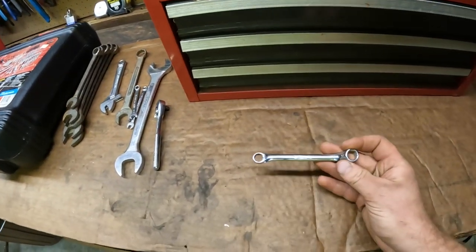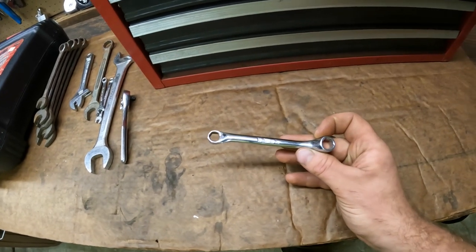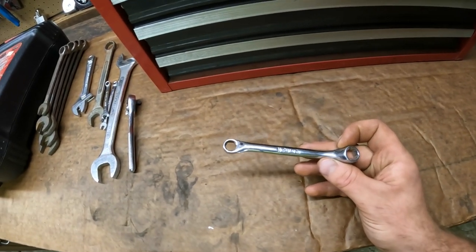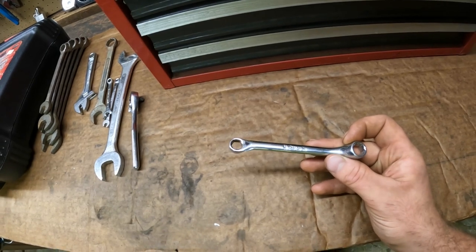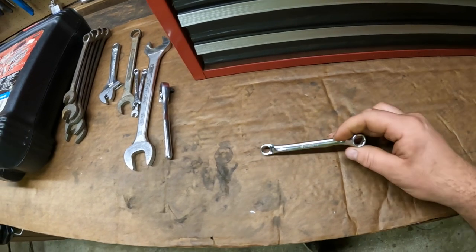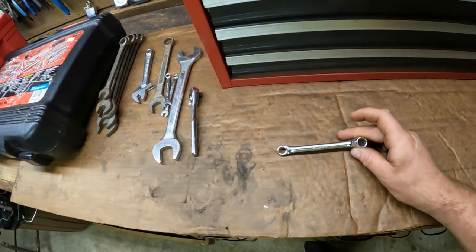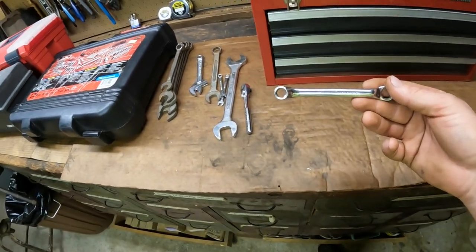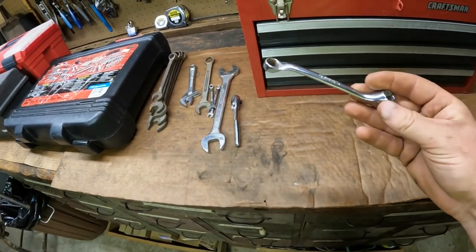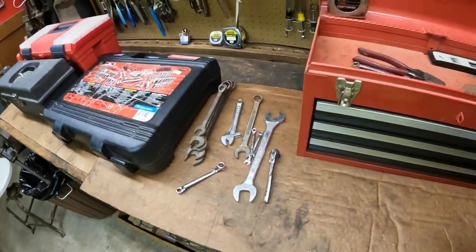Here we got what I think was the only piece of Snap-on tools in the box, but it was cool to find. It's a 3/8 by 7/16 offset double box wrench, 6-point. It's an older one — it has the older Snap-on underline logo, as they call it. It's in excellent shape, so I'm sure somebody out there is looking for that wrench, probably to complete a set.